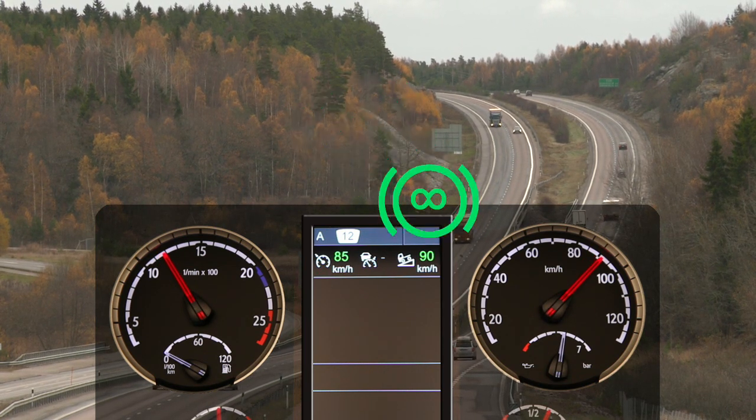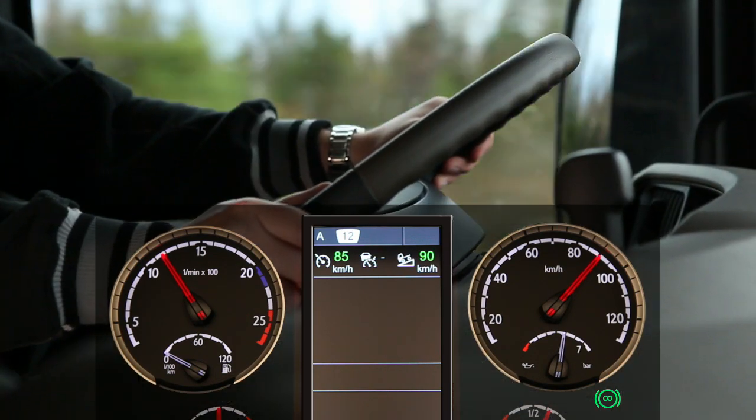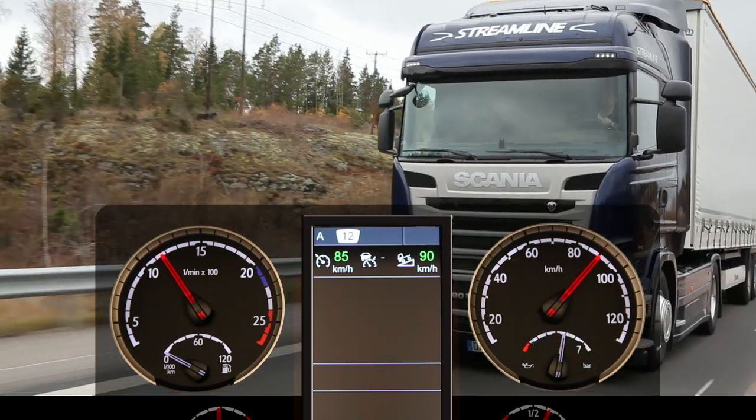The retarder will cut in if the hill is too steep. And it will let go early to give extra momentum if another hill is coming up.